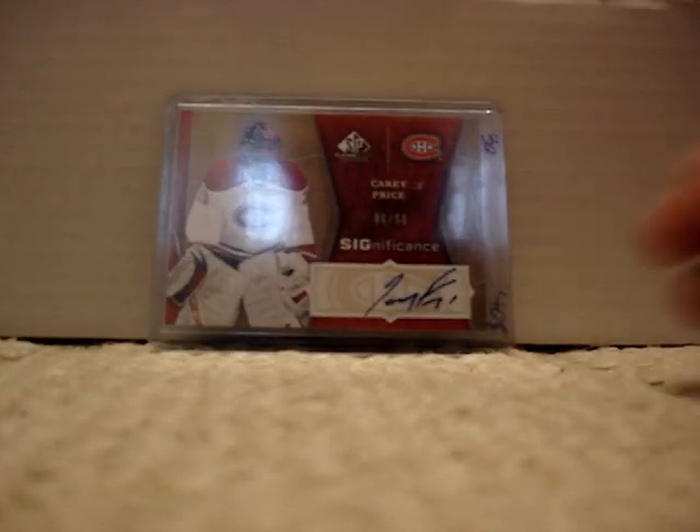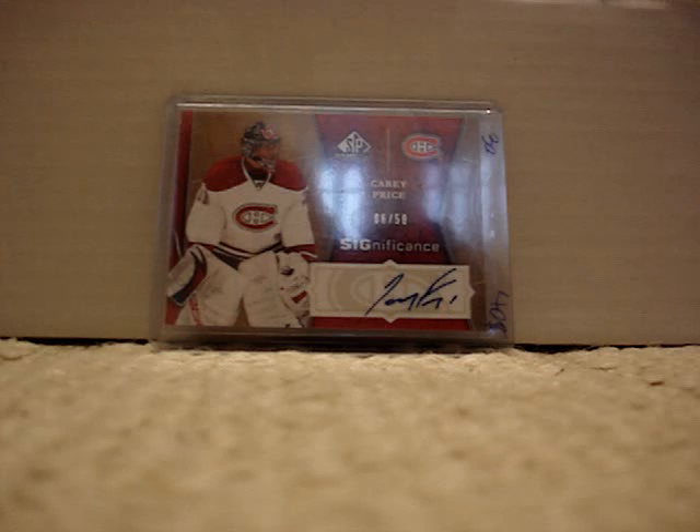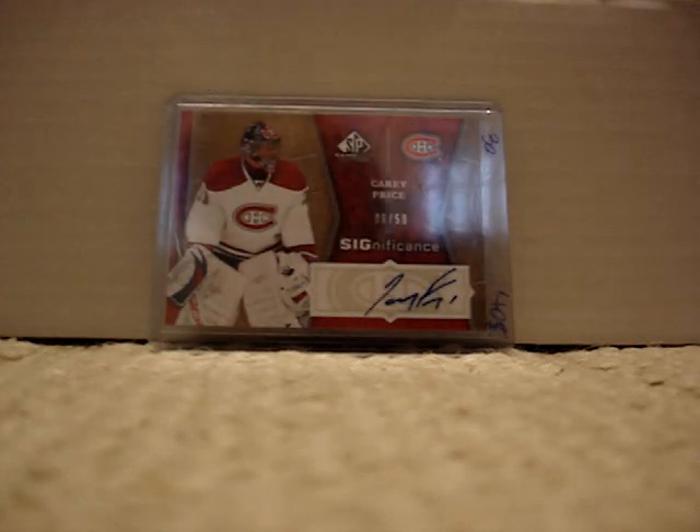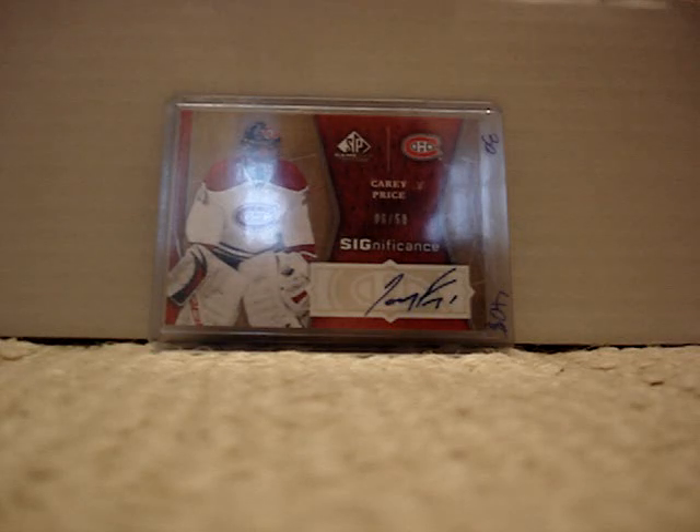At number 6 is my Carey Price Significance Auto from 09-10 SP Game Use. I got that at the fall show — if you didn't see my video of that, go check it out. Book value is 40 and I got it for 30, which is a pretty good deal. This is numbered 6 out of 50.